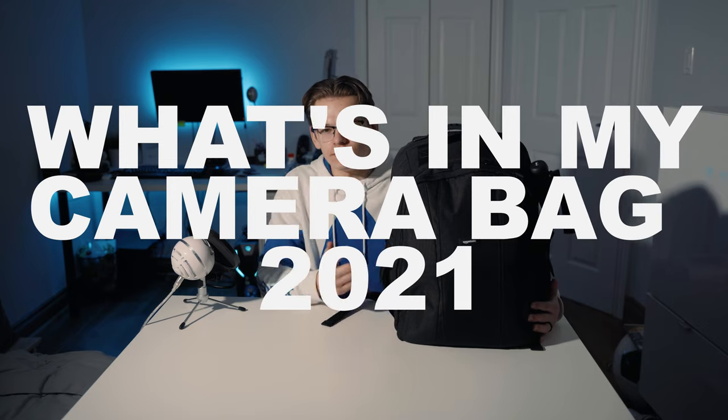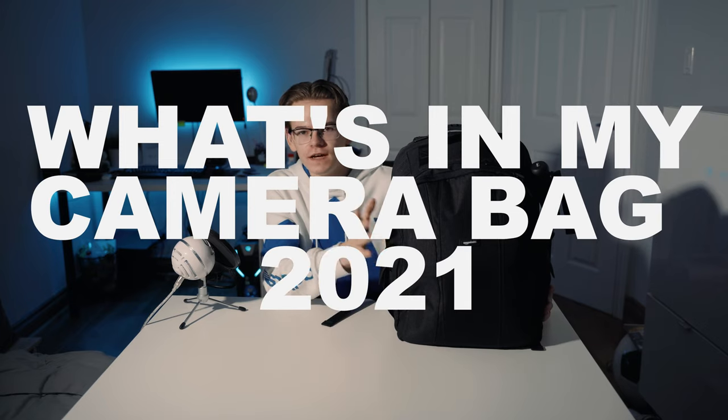Hello everyone, Michael here. Welcome back to another YouTube video. Today I'll be showing you guys what's in my camera bag in 2021. I've packed everything I could into my backpack — this is everything I would take when I travel somewhere to film something. Obviously this would vary from project to project, but I basically tried to fit as much of my gear in here as possible.